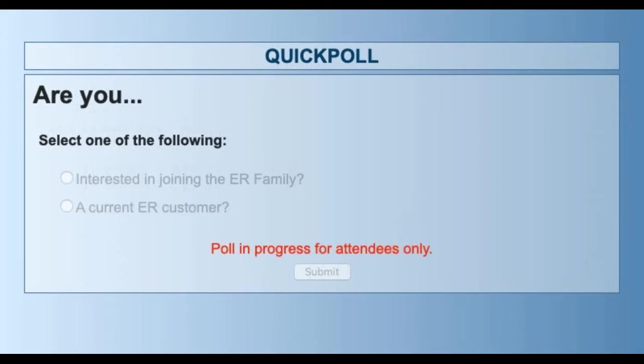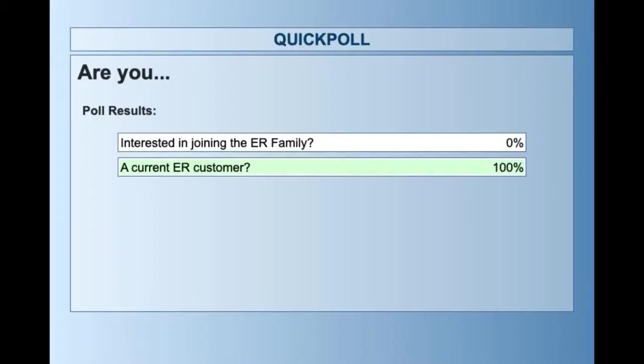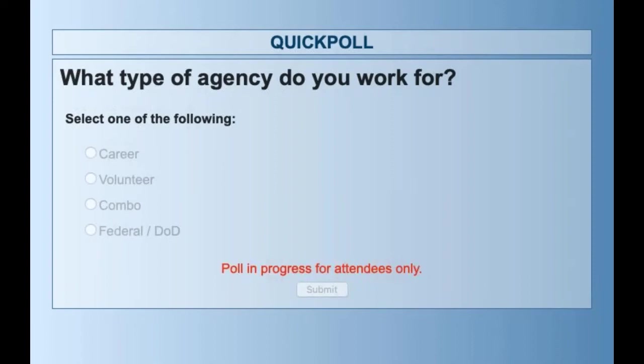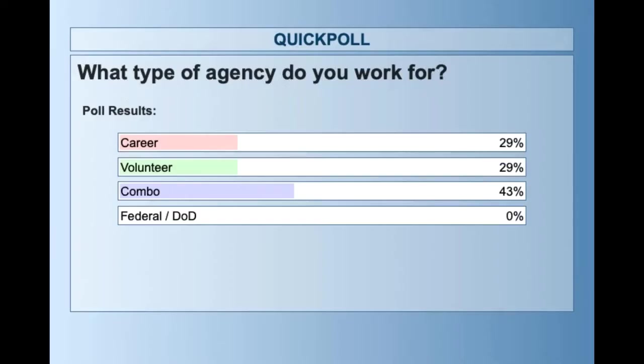Looks like almost everybody is already a customer today, so the next couple of slides will be quick. One more question: what type of agency do you work for — career, volunteer, combo, or DoD/federal? We got a nice mix: career, volunteer, and a slight majority of combo departments. Fantastic — I think we're going to have a really good conversation about 1851 as it pertains to different agency types.